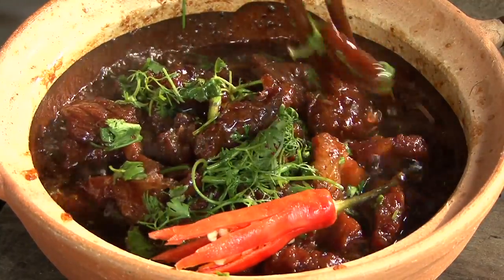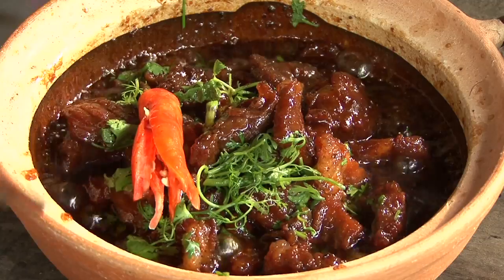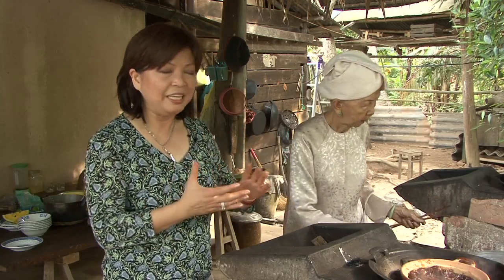As with much of the best cooking, there's a secret ingredient. One of the most favorite dishes here in the Mekong Delta is the clay pot dish. You can put anything you want into it — pork, fish, shrimp, even tofu. And what you do is cook it very slowly in a very special clay pot.